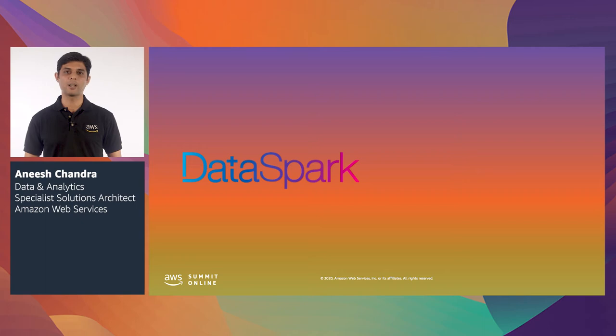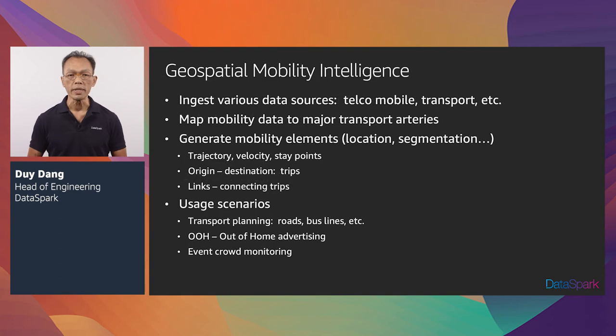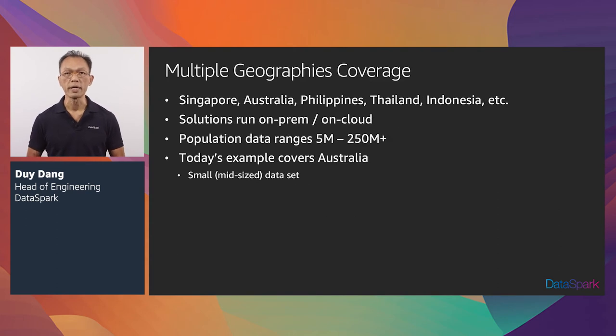I'd like to invite Duy over to share more on their experience using EMR running Spark workloads and spot instances. Duy heads the engineering practice at DataSpark and leads a team of brilliant engineers. Hi, my name is Duy Dang, and I head product engineering for DataSpark. DataSpark ingests various data sources including telco and transport data. We map the daily movement of data into major transport arteries. Our algorithms generate various mobility elements such as trajectories, state points, and velocity. Out of this, we calculate origination and destination information which translate into trips. The primary usage scenarios we focus on are transport planning, out-of-home advertising, and event crowd monitoring. We have access to telco data in various geographies including Singapore, Australia, Philippines, Thailand, and Indonesia.